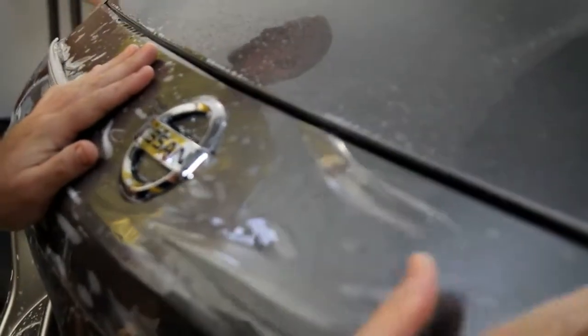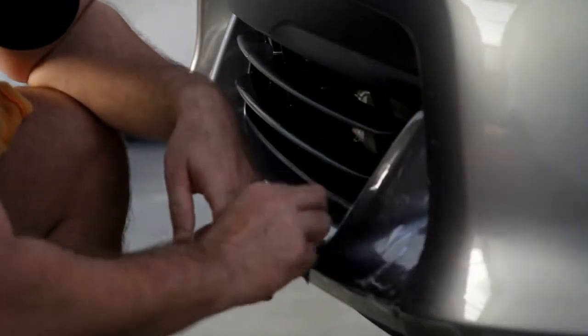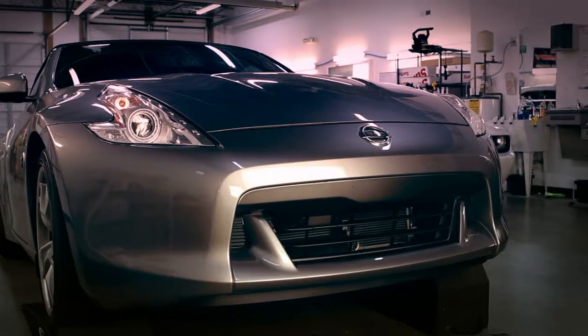Paint protection is not just for $100,000 Porsches. It's for the construction worker who goes to a job site and wants to keep his very nice truck from getting damaged. It's for the soccer mom who travels the interstate, gets behind dump trucks, and wants to keep her $30,000, $40,000 minivan nice. We have a paint protection program for all makes and models.